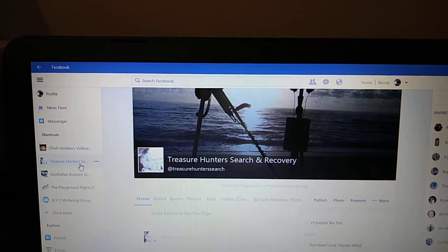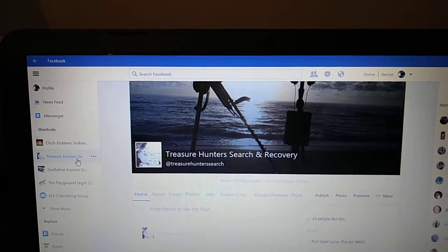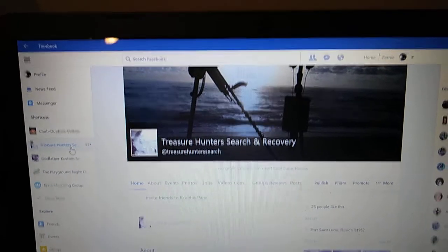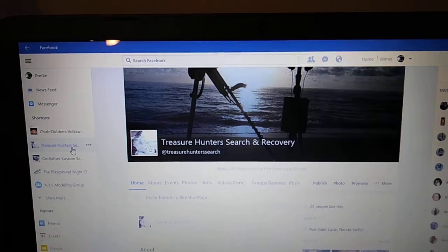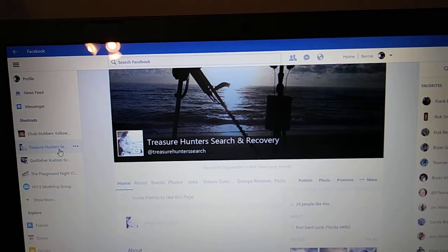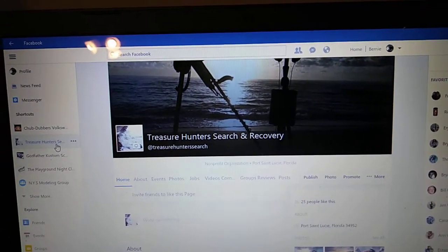Hello again guys, Godfather coming at you with an update on something I've been doing for probably about the last 40 years, and that would be metal detecting.